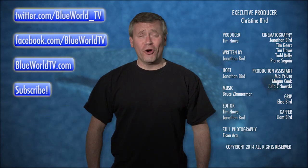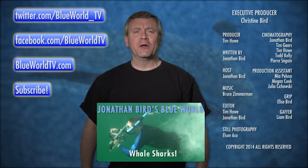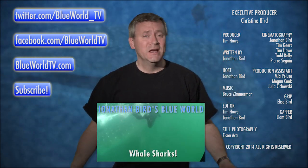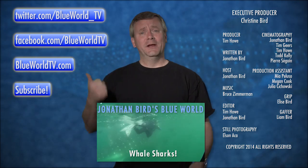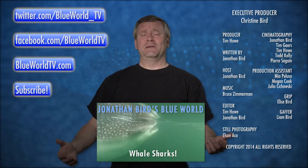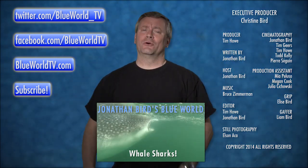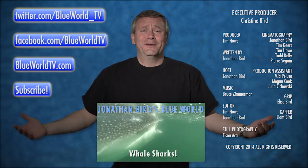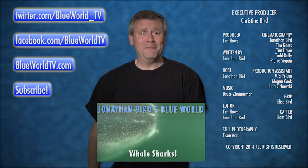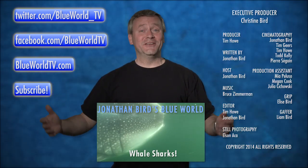Even though the whale shark has a lot of pups, they're still vulnerable to overfishing. If you want to learn more about whale sharks, check out the link below for my adventure filming whale sharks in Mexico. If you're on Facebook or Twitter, check out those links, become a fan, and leave a comment. If you haven't subscribed yet, hit the subscribe button. Until next time, I'm Jonathan Bird, and this is Shark Academy.